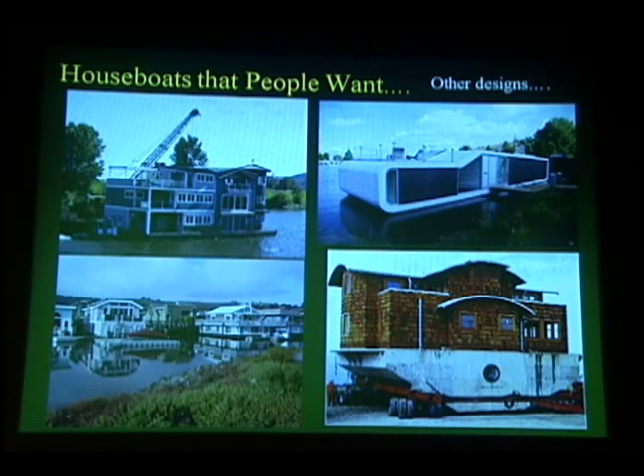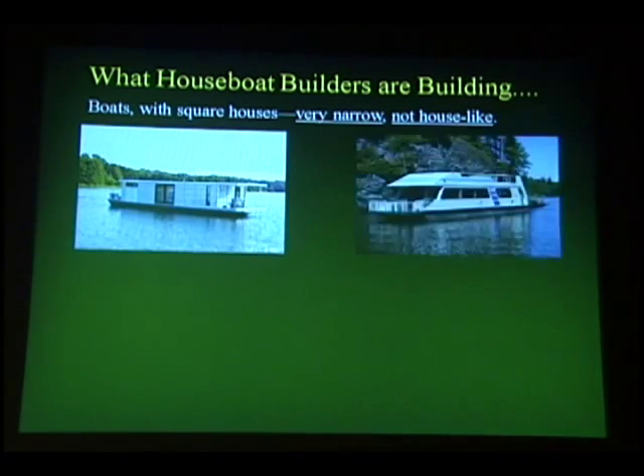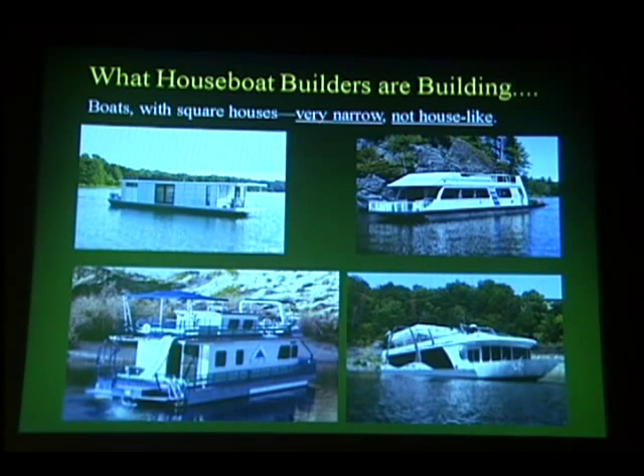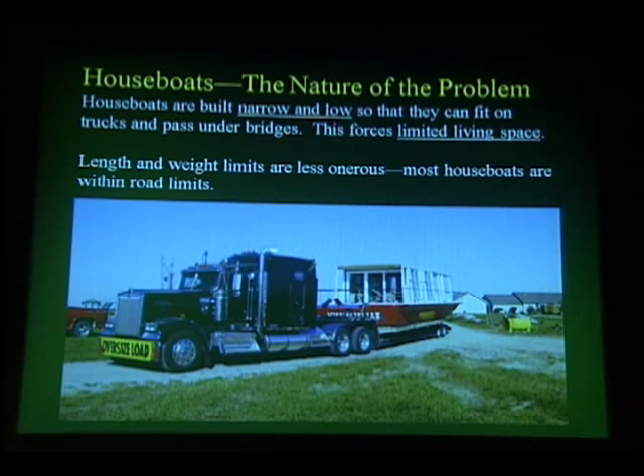Houseboat communities can be found in a number of places. But most houseboat builders don't build houseboats like these. They build more boat than house, and they build houseboats to fit on trucks, which makes them narrow and low and forces very limited space. It inhibits building style, so they're not building the house-type houseboats — they're building the boat-type houseboats.